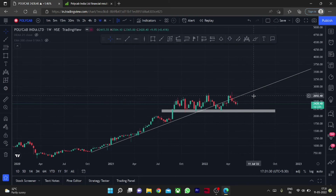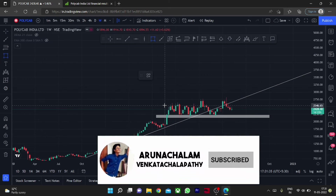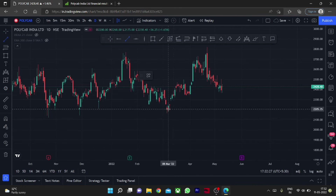A breakout of the price range of 2800 can give short-term gains. The stock is trading at expensive valuation, so beware of valuations before entering for long term. Now let's move to the daily chart to analyze further and draw the trend line.